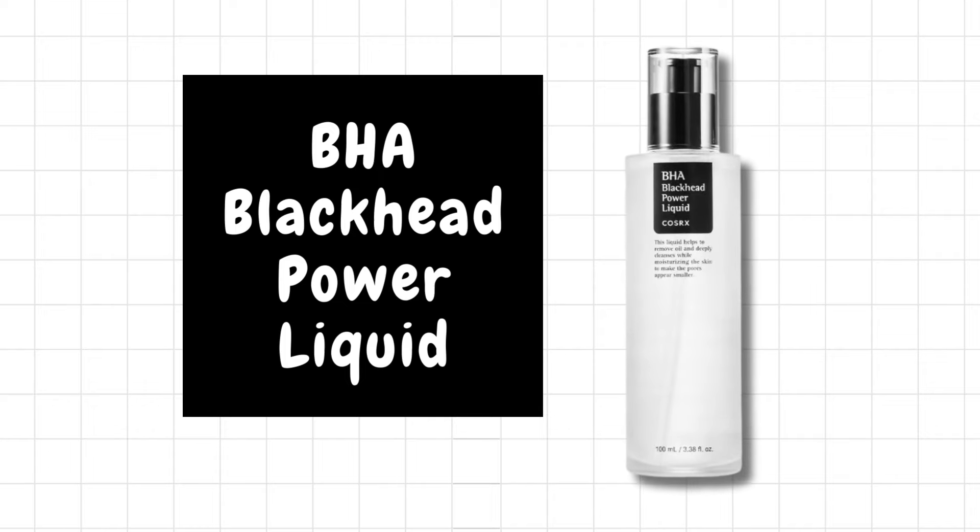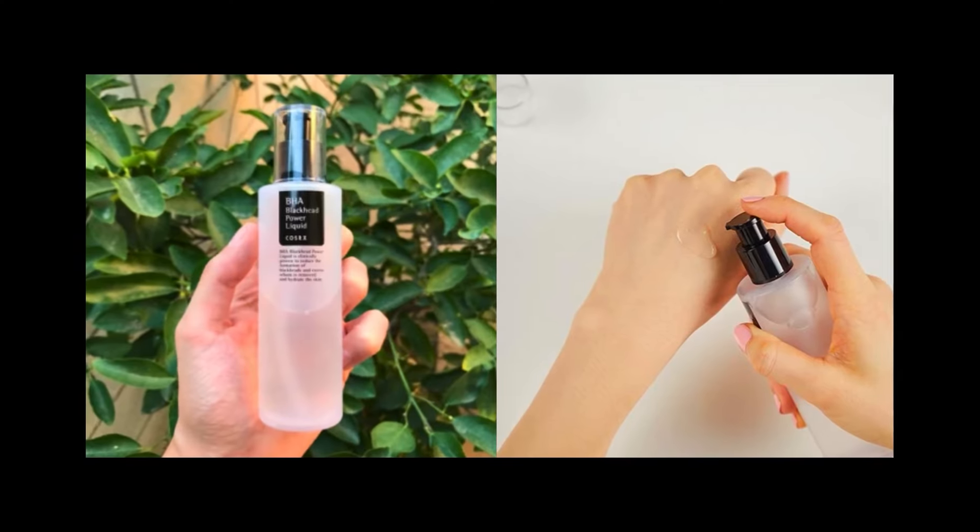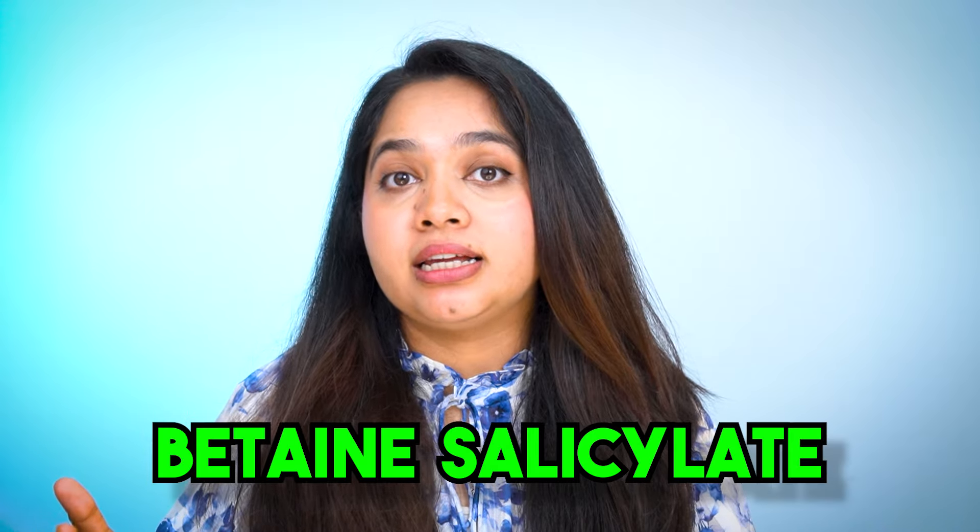Number two — also controversial — is the COSRX BHA Blackhead Power Liquid. This product contains betaine salicylate despite using BHA on their label. This was my first BHA product and I loved it. I had some issues with texture and tiny bumps back then, and this product certainly helped me to some extent. But as I grew older and my skin became more mature, this product didn't work so well for me anymore. I realized my skin was happier with true BHA — meaning salicylic acid — instead of betaine salicylate. If you've never used a BHA product before or your skin is very sensitive, you can definitely use this. But if you have mature skin with acne or blackheads, this product won't do much for you.